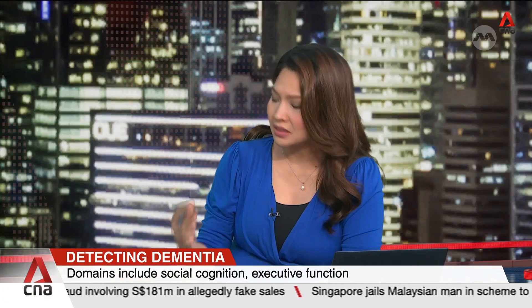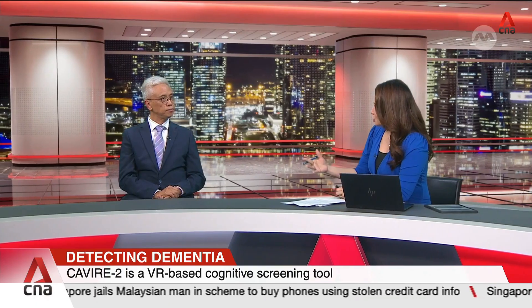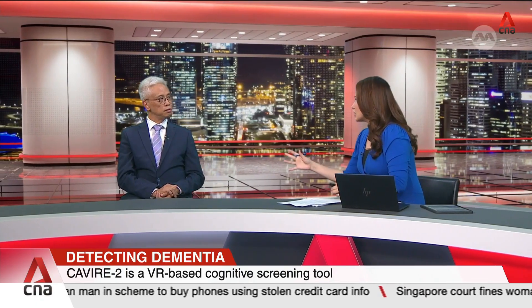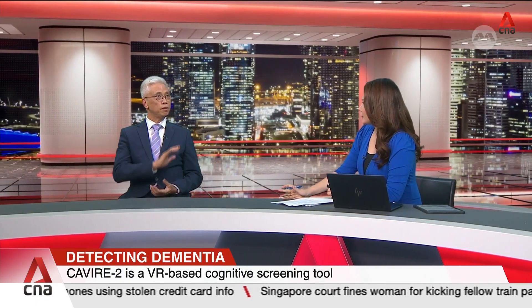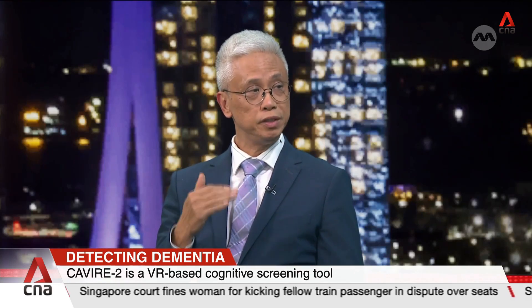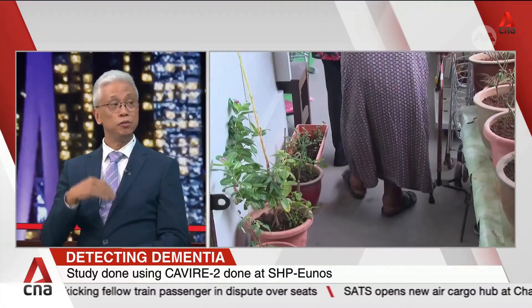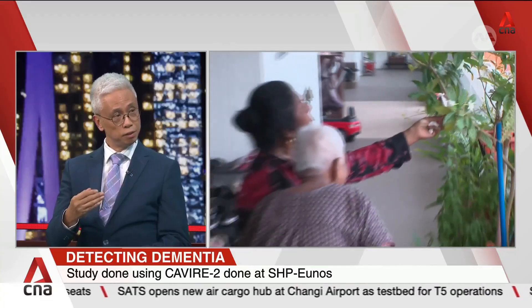Can Singaporeans walk in to get a test done for cognitive impairment if they feel something may be wrong, or do they need a referral by a GP? Currently, the software is at the experimental stage, but we have proven that it is valid — it can assess cognition. We also find it is a reliable tool; if used again in a short interval, patients still get the same score.